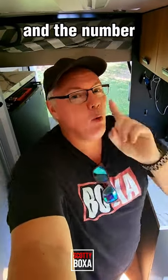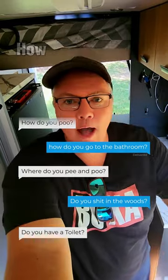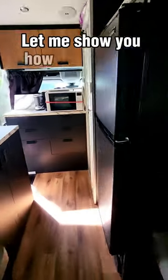Hey there, Scotty Boxer here, and the number one question I get asked while living in the back of my van is: where do I poo, how do I poo? Well, the simple answer is the same as you, but the second answer is I have a cassette toilet — let me show you how it all works.